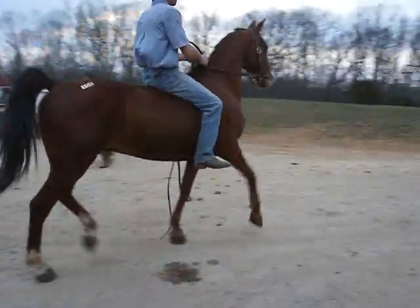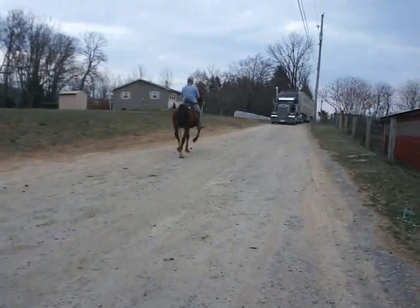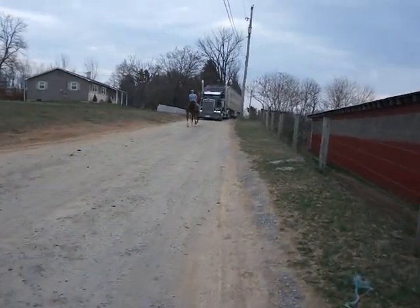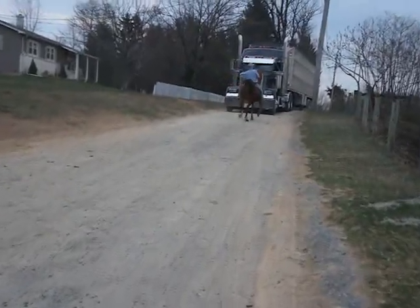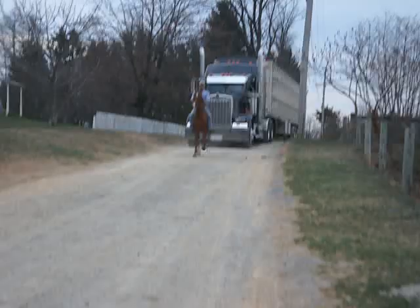Hey, this is a registered Morgan MEM Super Trooper. Foaled 2005, gelded 2007.